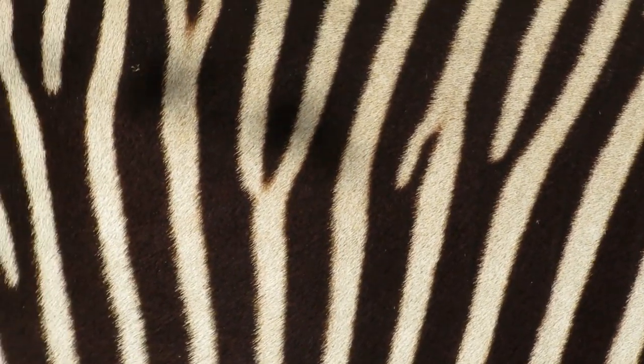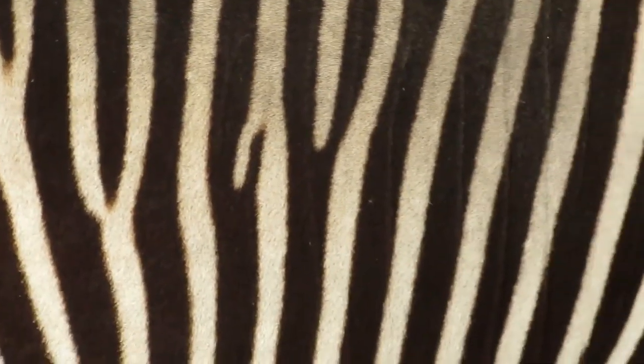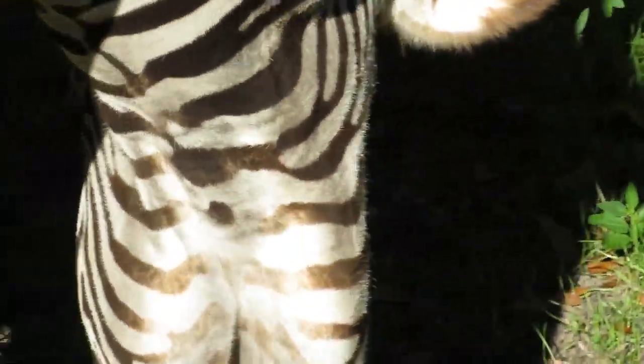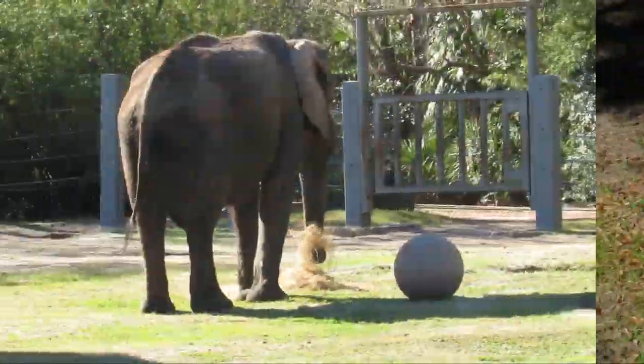You see nothing but stripes — nothing but a dazzling pattern of stripes. That could actually be used as a good wallpaper background or something. Oh wait, it's a Grevy's Zebra.